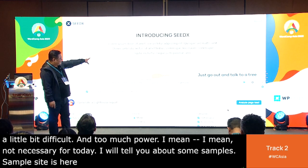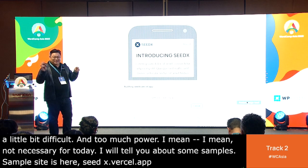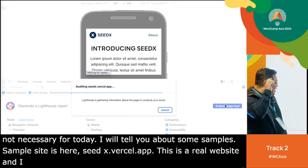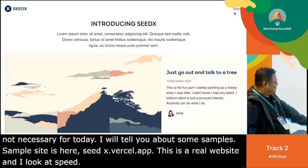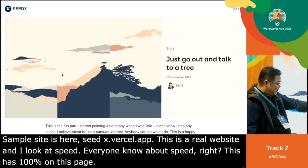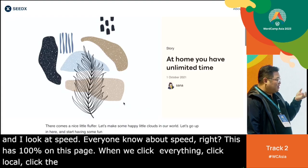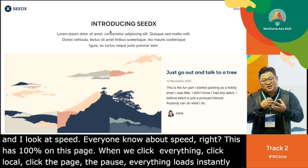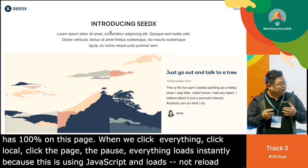This is a real website, and I click on Analyze Page Load — we call it page speed. Everyone knows about page speed, right? This has got 100% for page speed. When we click everything — click the logo, click the page, the post — everything loads instantly. Basically, because this uses JavaScript, it loads without reloading the whole page.